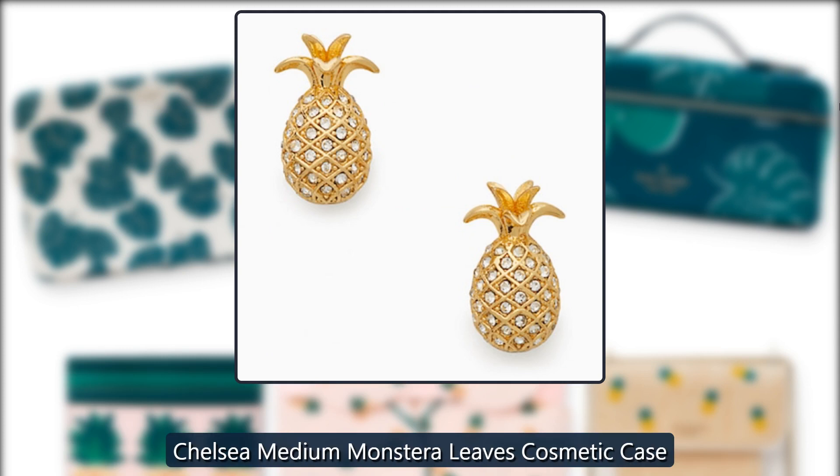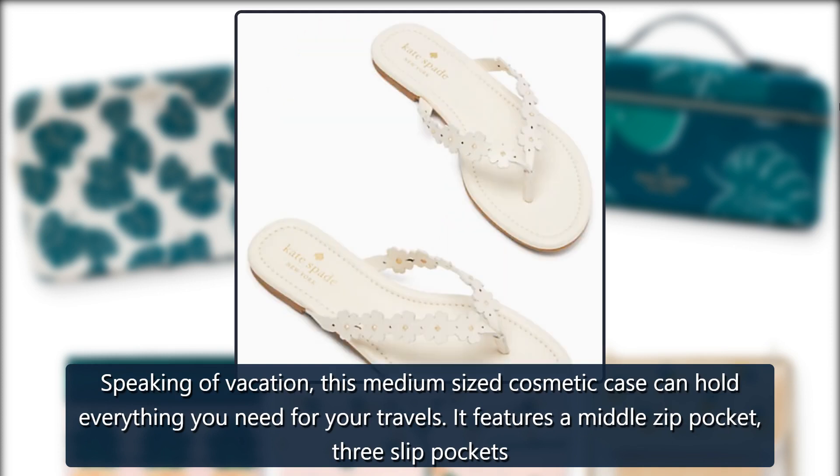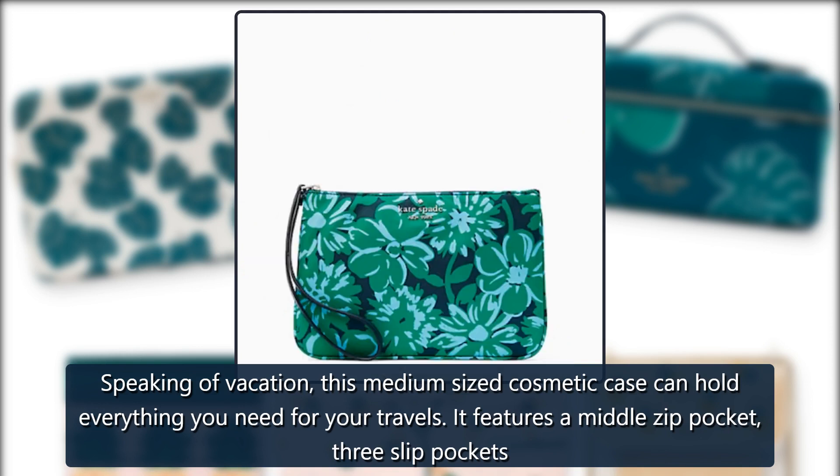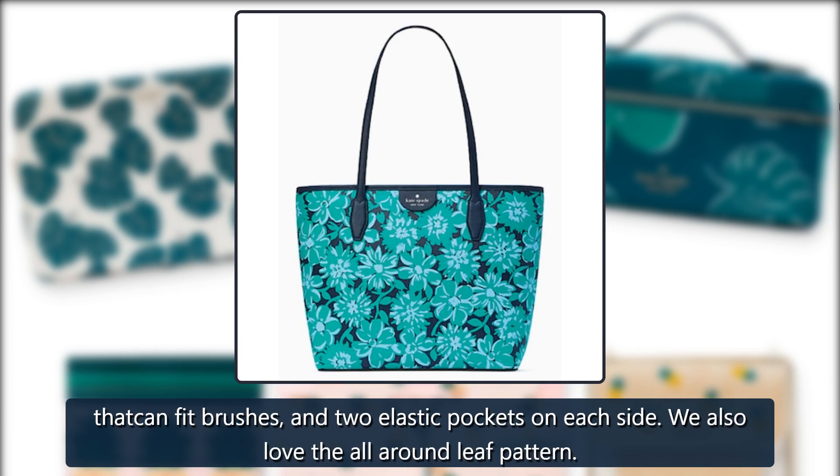Chelsea Medium Monstera Leaves Cosmetic Case. Speaking of vacation, this medium-sized cosmetic case can hold everything you need for your travels. It features a middle zip pocket, three slip pockets, and two elastic pockets on each side. We also love the all-around leaf pattern.